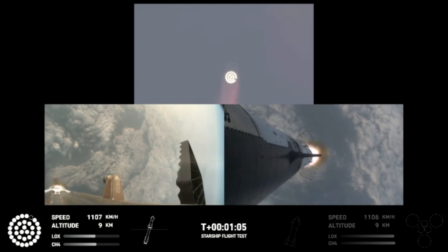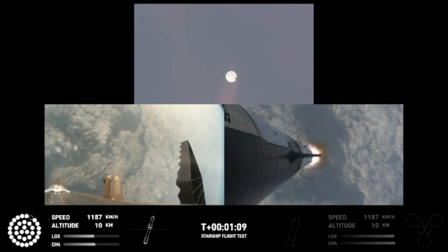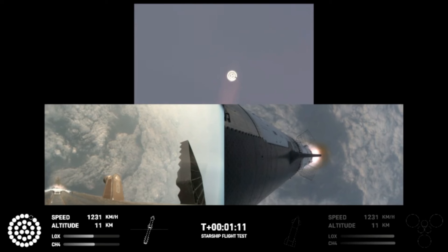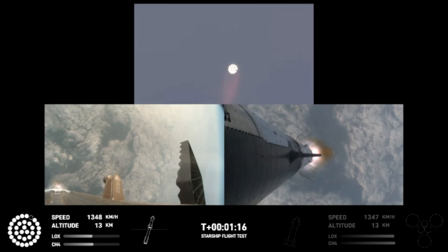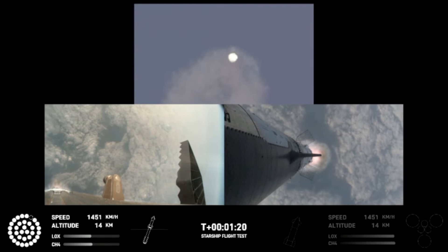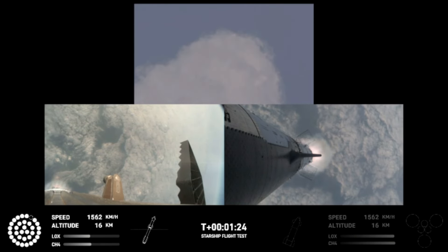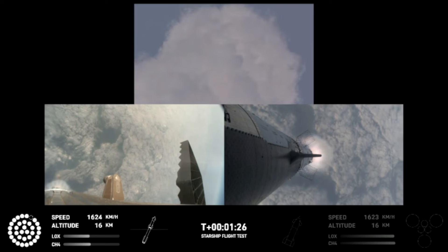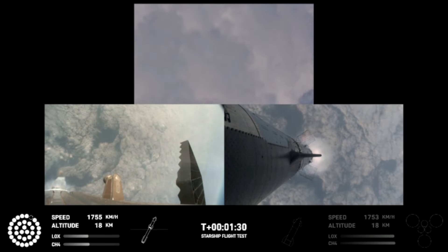The SpaceX team also implemented operational changes, including the jettison of the Super Heavy's hot stage following boostback, to reduce the booster's mass for the final phase of flight. Flight four followed a similar trajectory as the previous flight, with Starship targeted to splashdown in the Indian Ocean. The flight path does not require a de-orbit burn for re-entry, maximizing public safety while still providing the opportunity to meet the primary objective of a controlled Starship re-entry.